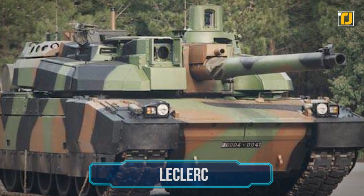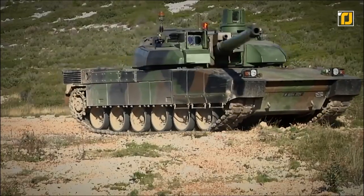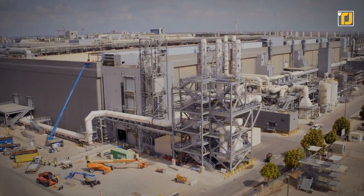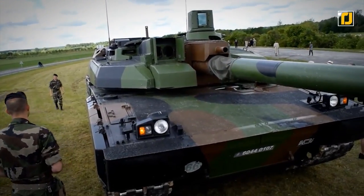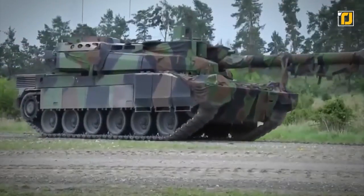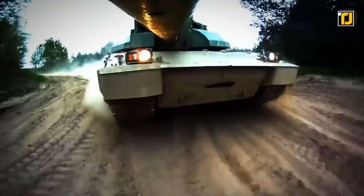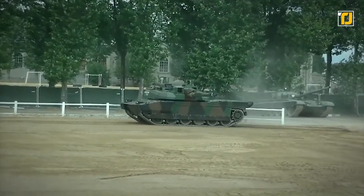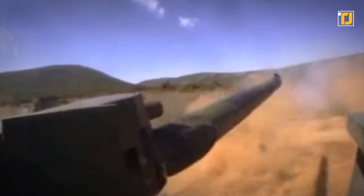Number 1: Leclerc. The French are also very competitive in war machines, and the Leclerc main battle tank is here to prove it. Developed by GIAT Industries — now Nexter Systems — for the French Army, it is also currently in service with the UAE Army. The first Leclerc was handed over to the DGA, the French Procurement Agency, in January 1992. It is a third-generation tank armed with a NATO-standard CN120-26 120mm smoothbore gun, a coaxial 12.7mm machine gun, and a roof-mounted 7.62mm machine gun. The tank can carry up to 40 rounds of 120mm ammunition and more than 950 rounds of 12.7mm ammunition.